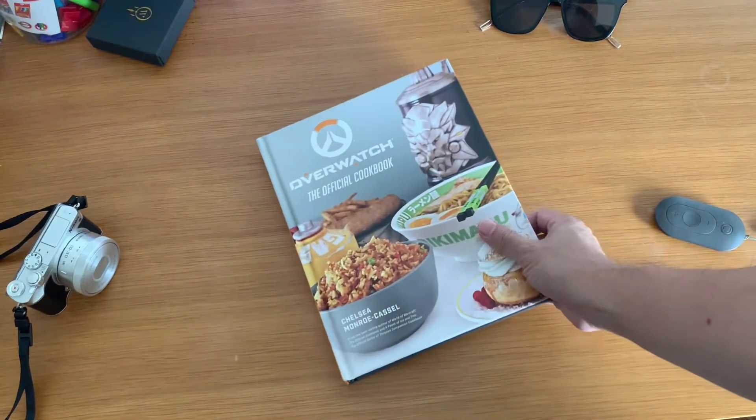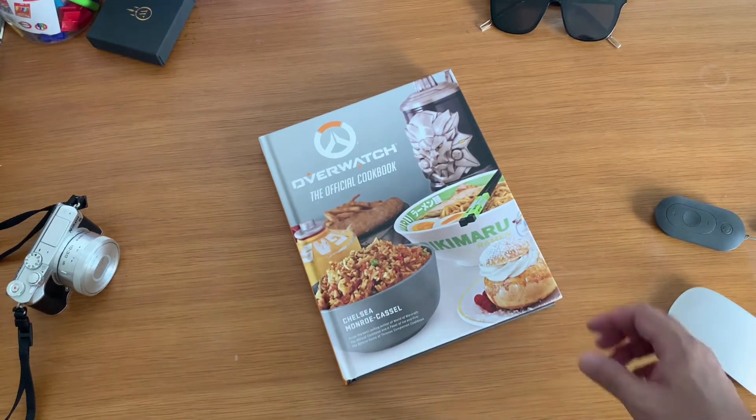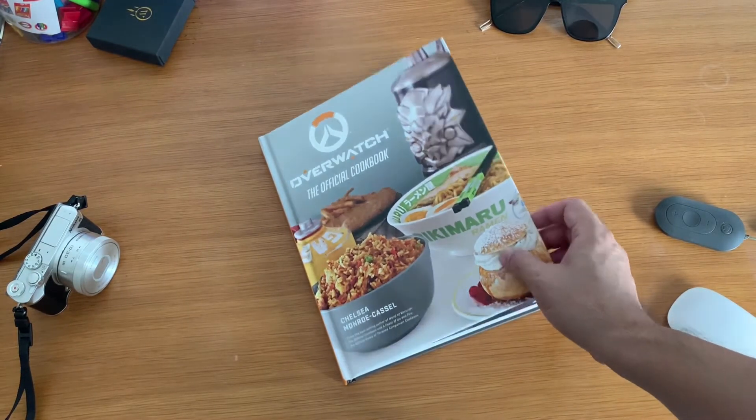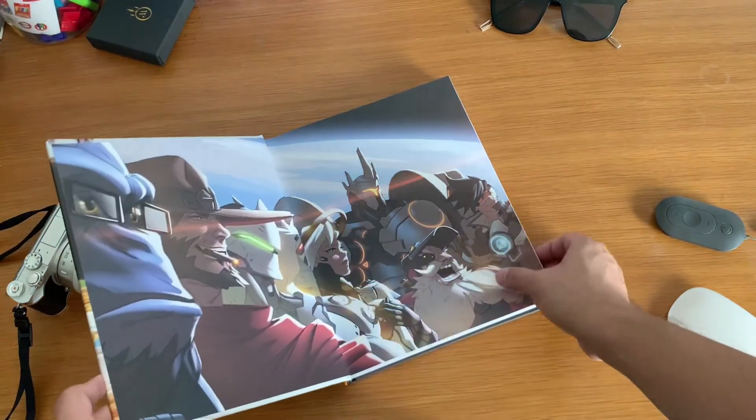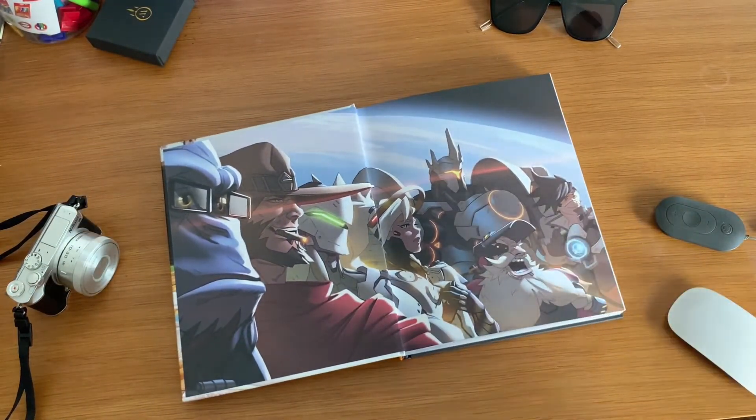Yes, finally I got this Overwatch Official Cookbook! I don't usually review cookbooks, but Chelsea Monroe-Cassel's Overwatch: The Official Cookbook is not going to be your usual cookbook. The other reason I bought this book is that my son has been playing this game so much — it made me wonder why.